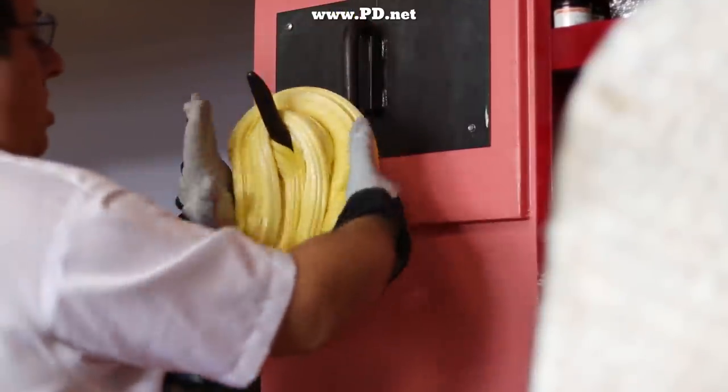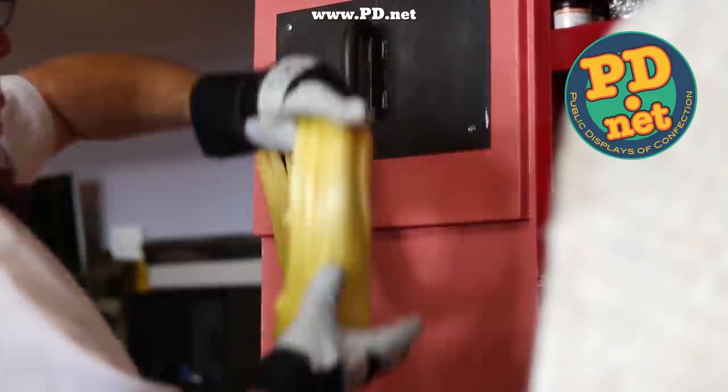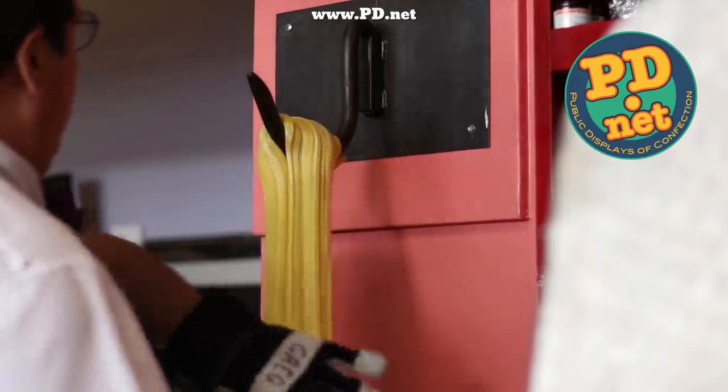If you want to try this candy for yourself, just click on the link in the description or the "i" up above and go over to www.pd.net. We ship worldwide.